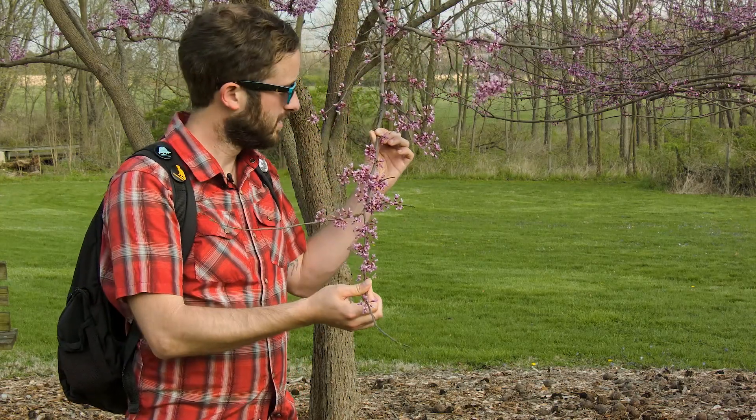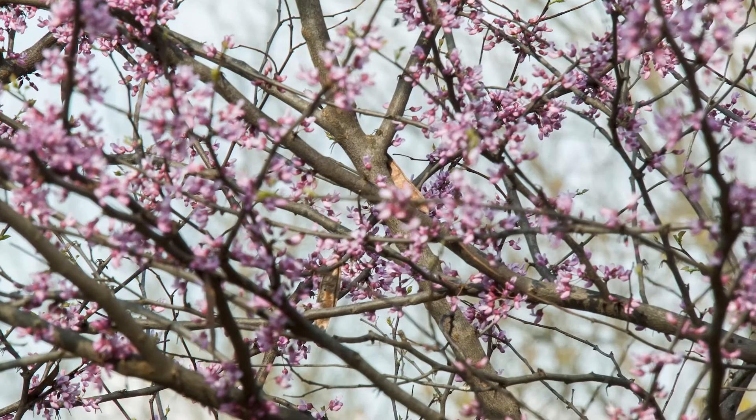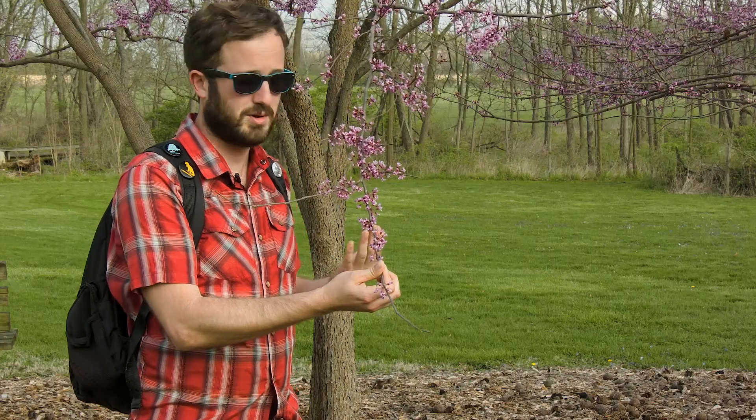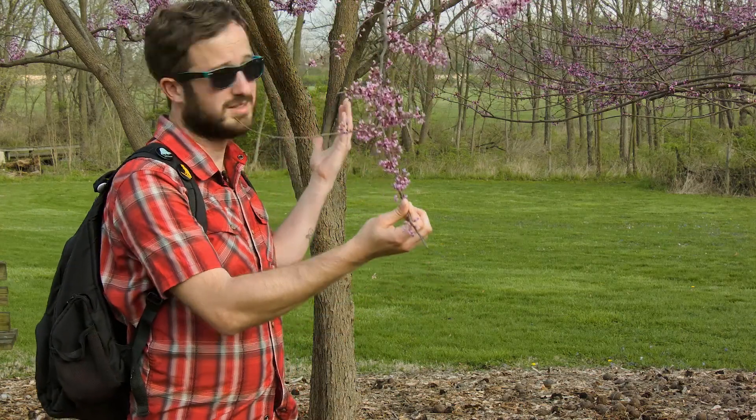It even has its own western relative. As you can see, it's putting on quite the floral display, which isn't lost on all the insects around here. If you stand underneath it like I am, this tree is literally buzzing with pollinators. It's a great plant, a great tree for a native landscape, and obviously looks beautiful.